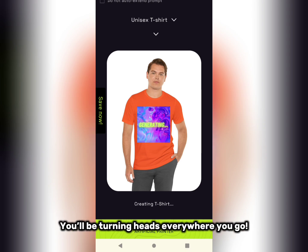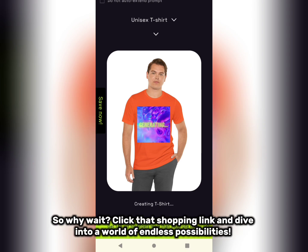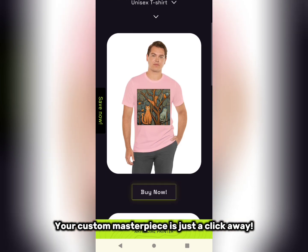You'll be turning heads everywhere you go. So why wait? Click that shopping link and dive into a world of endless possibilities. Your custom masterpiece is just a click away.